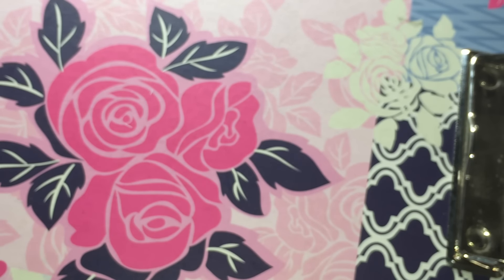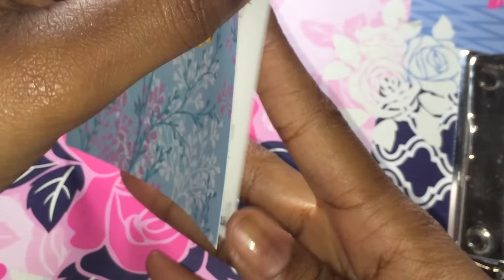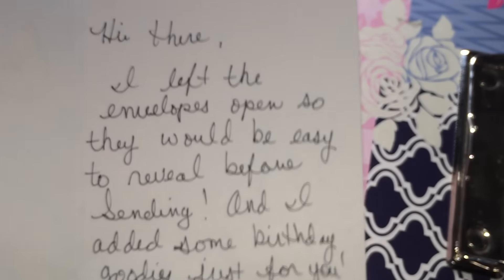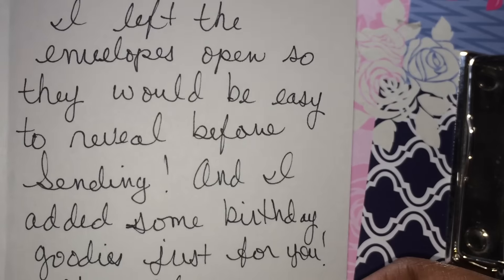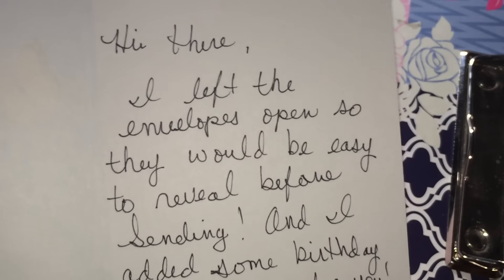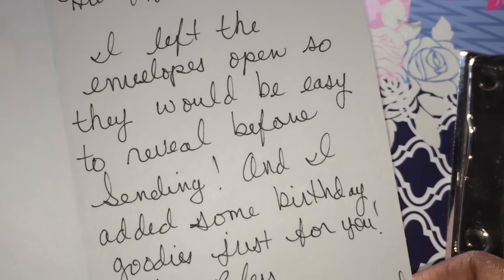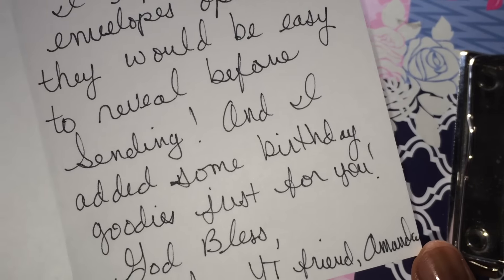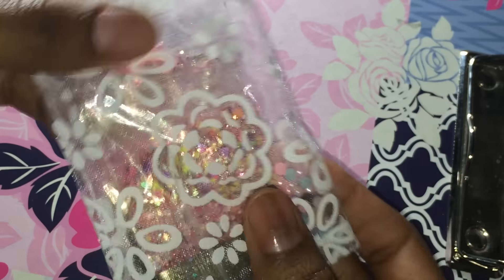Moving along to Amanda Dodson. Amanda is new to YouTube and to mixing and everything, and she was so excited. She kept emailing me about when I made the video — I thought that was really cute. I told her it was supposed to be up last night but I had some difficulty. Here's her card. It says: hi there, I left the envelopes open so they would be easy to reveal before sending, and I added some birthday goodies just for you — God bless, your YouTube friend Amanda. This is what she sent for me.